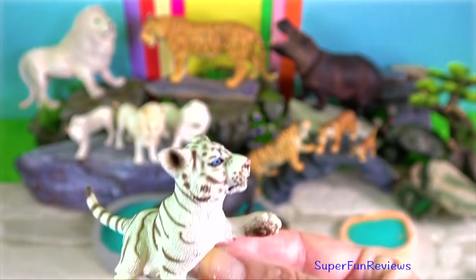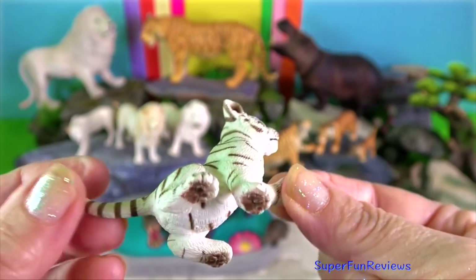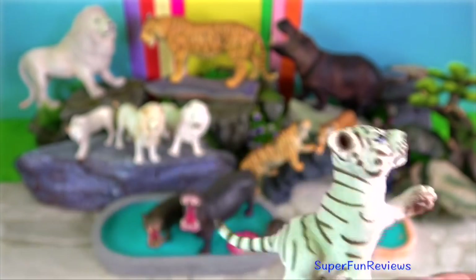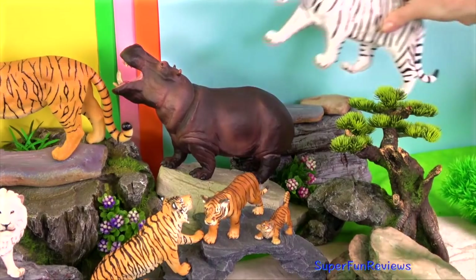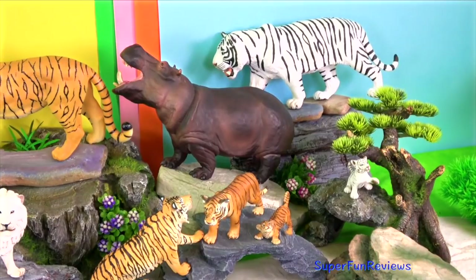In the last 100 years, only 12 white tigers have been spotted in the wild. They can weigh up to 300 kilograms and reach up to 3 metres in length.